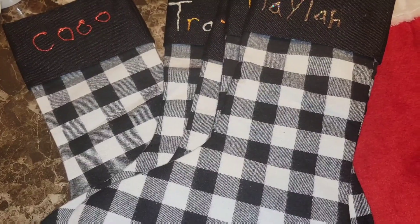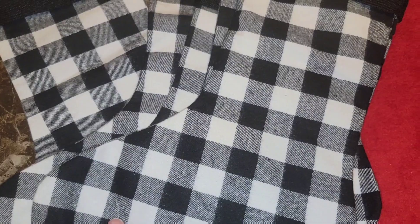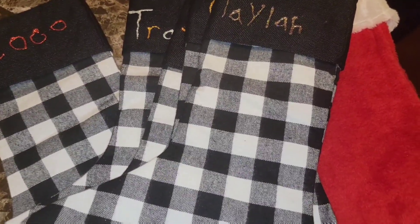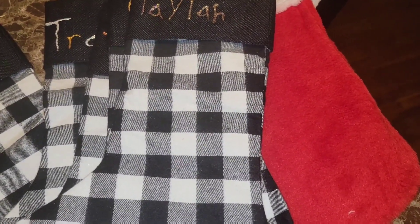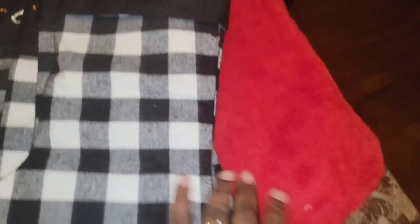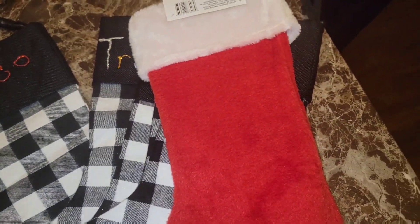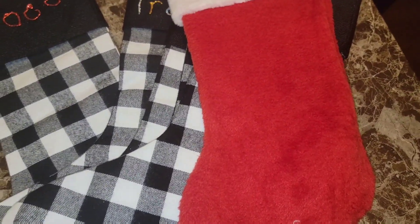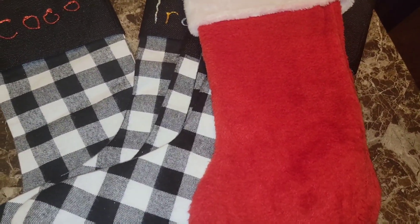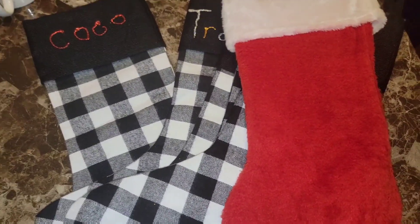She said she doesn't know where it is — she doesn't remember seeing it after Christmas. I ordered them online, so it's not like I can just go pick up the same one. So I had to go to Dollar Tree and get her a red one. It's going to be off — everybody's going to have a black and white one and she's going to have a red one. She says she doesn't care, but I just want everybody to have the same color.